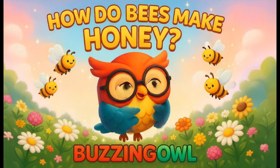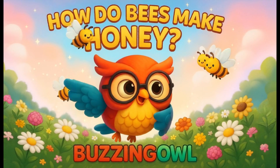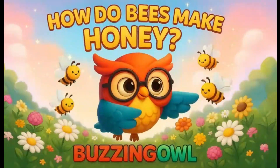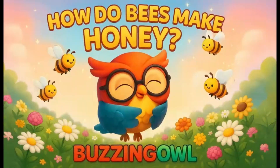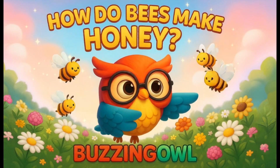Buzzy is flying over a beautiful flower field. Look at all the bees buzzing around. They're busy collecting nectar from the flowers. Whoa! Look at all these busy bees! But how do they make honey anyway? Time to find out!